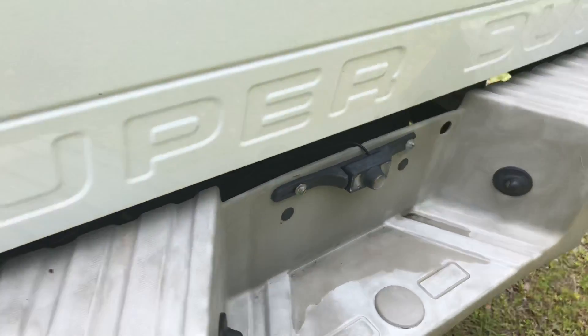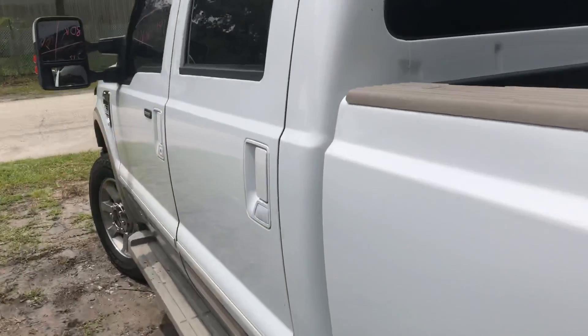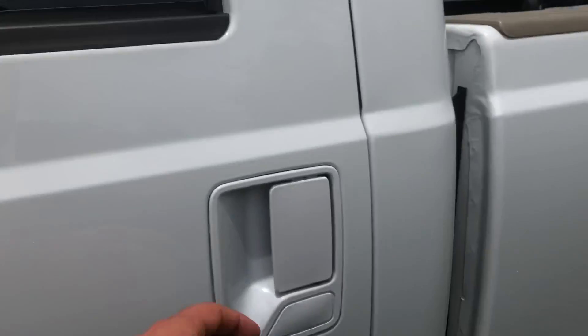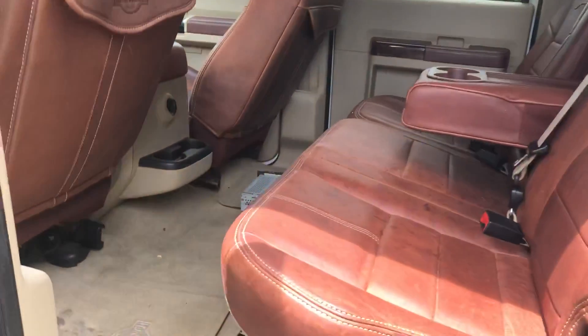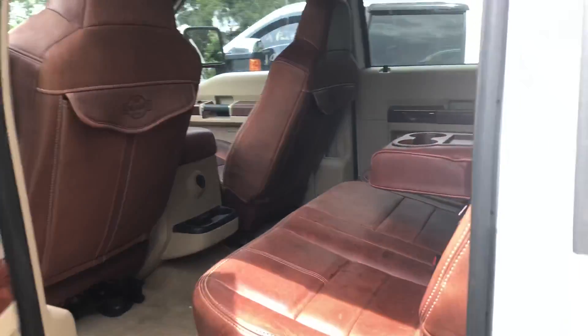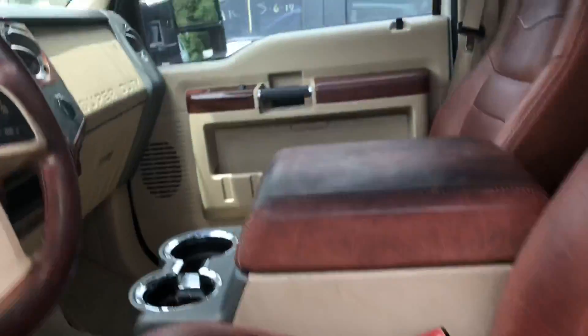There's a backup camera — I believe that's aftermarket. Here's a look at the back, Tori. You know, typical King Ranch interior, and here's a look at the front.